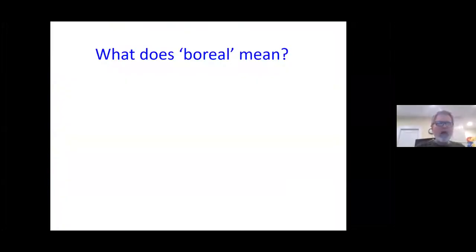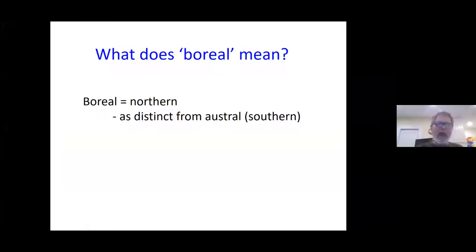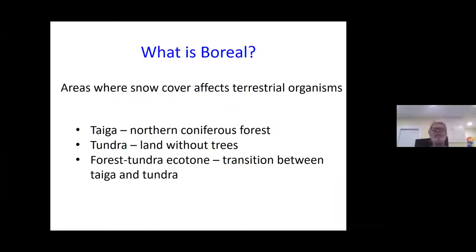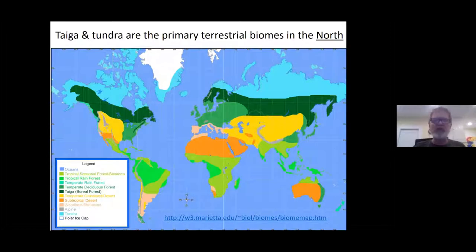Our focus today is on the boreal forest and the first question is: what does boreal mean? Well, boreal basically means northern. The father of boreal ecology defined boreal as areas where snow affects plants and animals, or where organisms have evolved adaptations for dealing with snow. So snow is really important in these northern areas and how organisms respond to it. The boreal forest is also called the taiga — I use those two terms interchangeably. North of that is the tundra, and the forest-tundra ecotone — the transition between the taiga and the tundra — is a really important area, just like right where Churchill sits.